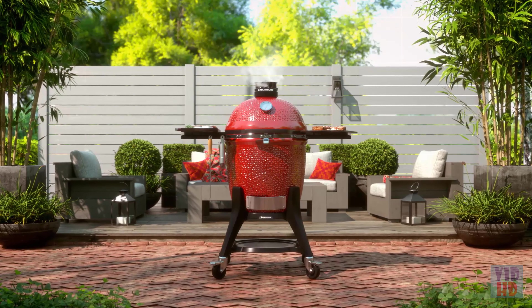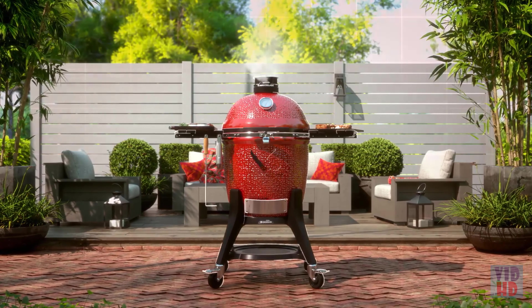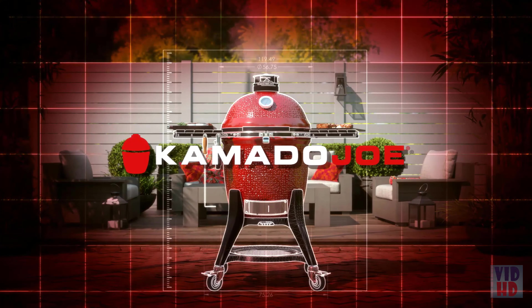Together these features create the most innovative, efficient, and durable kamado grill in the world, designed for cooks who love to turn the ordinary into the extraordinary. It's time to stop settling for average. The Kamado Joe — not your average Joe.